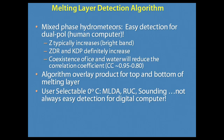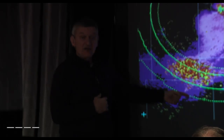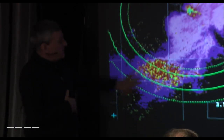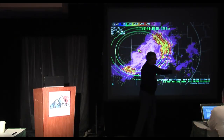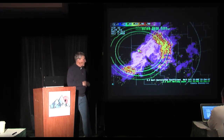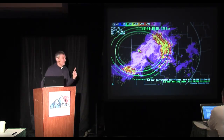Here's what melting layer output looks like — a nice, simple case where the detection algorithm does a good job. It displays where the beam first encounters and last encounters the melting level based on volume calculation. As a human, you can see these mixed-phase regions along the band of precipitation with lower correlation coefficients in the melting zone and higher coefficients in the all-rain and all-snow regions.